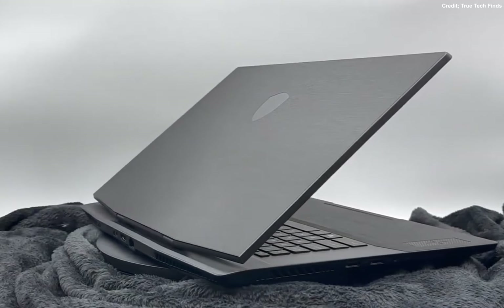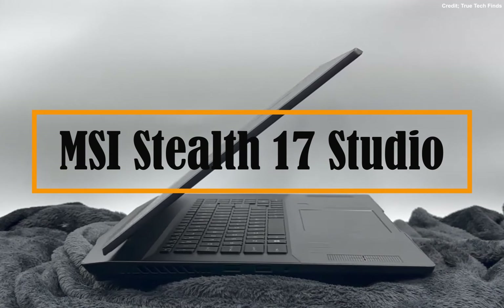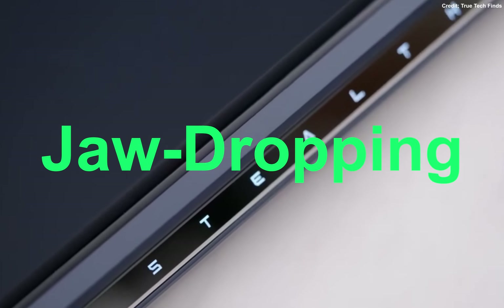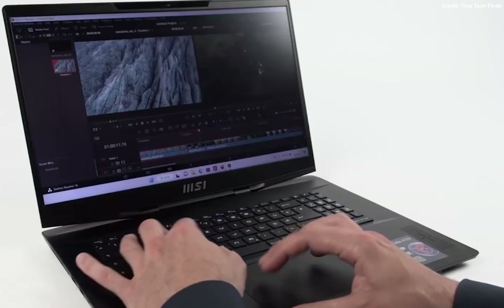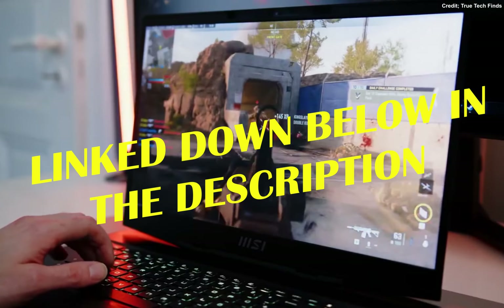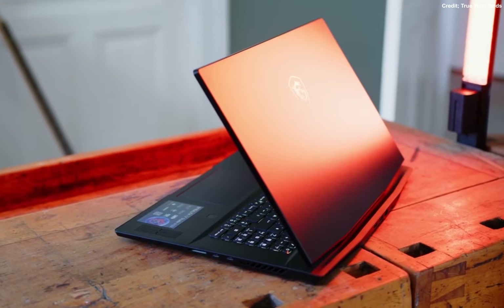Hello everyone, welcome back to our channel. In this video, we are going to talk about the MSI Stealth 17 Studio Gaming Laptop. This beast of a machine comes with some jaw-dropping specifications that are bound to leave any gamer or content creator drooling. If you are interested in buying this laptop, you will find the Best Buy link in the description, so make sure to check them out. Without wasting any time, let's get started.